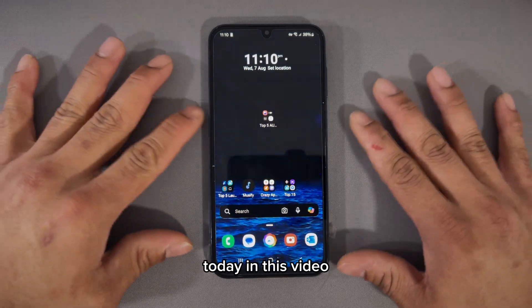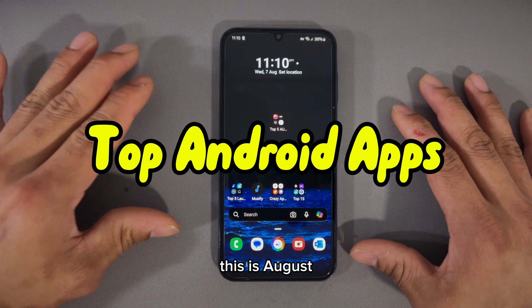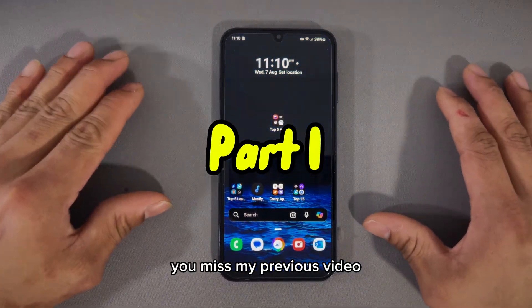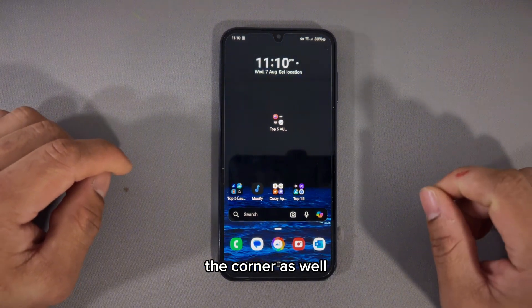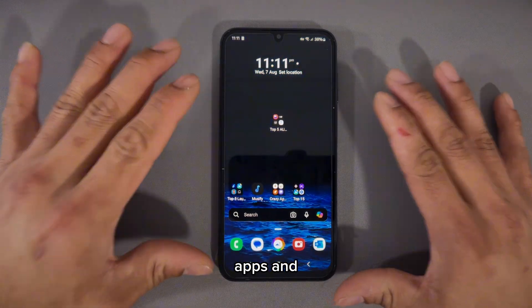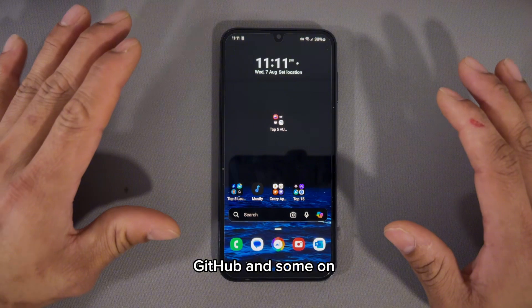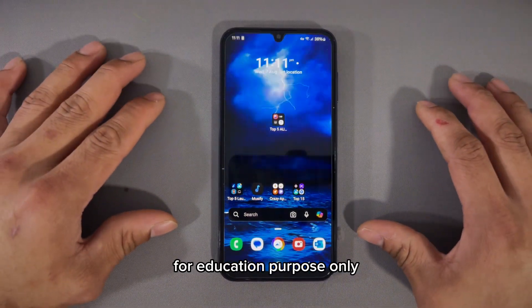Hey guys, welcome back to the channel. Today in this video we'll be downloading the top five must-have Android apps for 2024 — this is the August part one series. If you missed my previous video, don't worry, I'll link it in the description below and throw a card in the corner with my Android playlist. These apps are completely free, available on the Play Store and some different websites. For disclaimer purposes, this video is for educational purposes only.